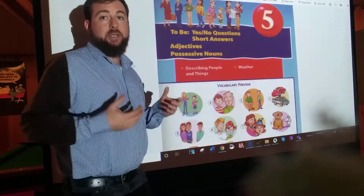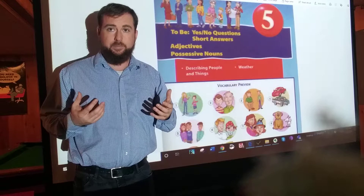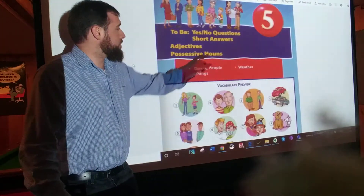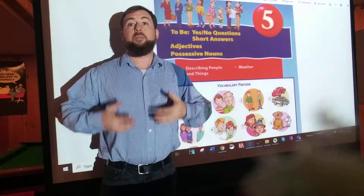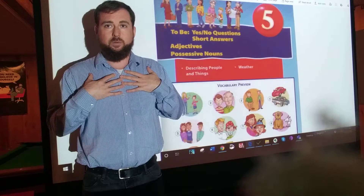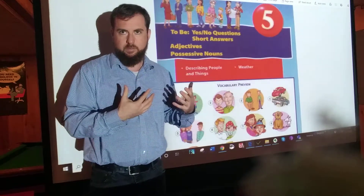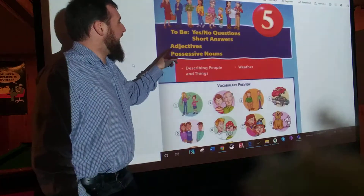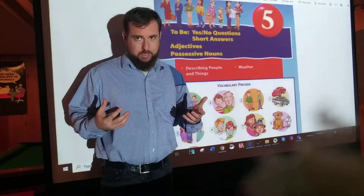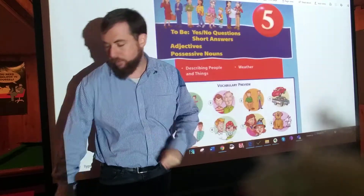As we talked about a lot in class before the schools closed, nouns are people, places, and things. So nouns are words like Mr. Menta, or the book — the things in our sentences. Adjectives are words that describe those things. And we have a ton of adjectives in our vocabulary words.